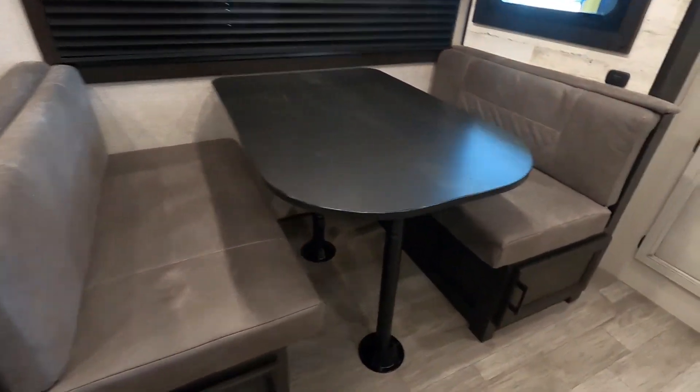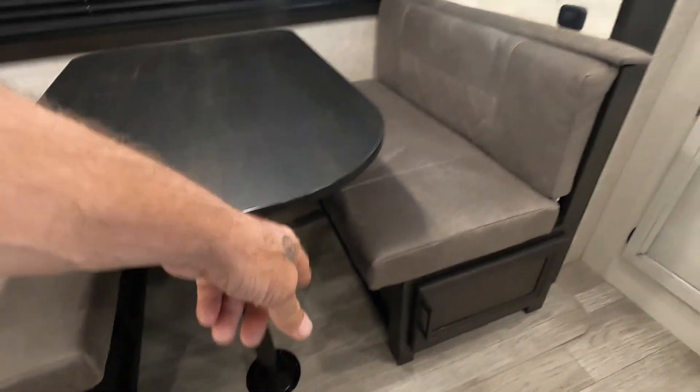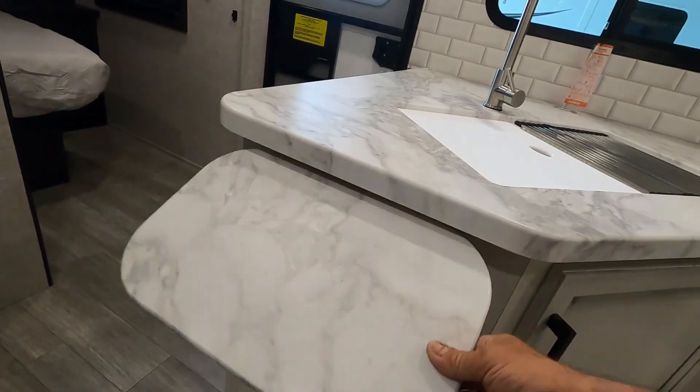Your dinette simply lifts up on the table — the legs will pull out — set your dinette down onto these pieces, put your back cushion on top, and it gives you another sleeping area. There's also a little extension for some extra prep area.